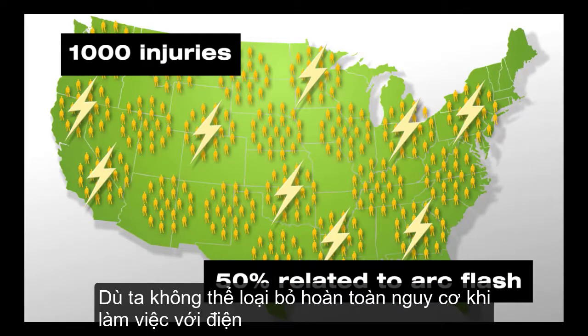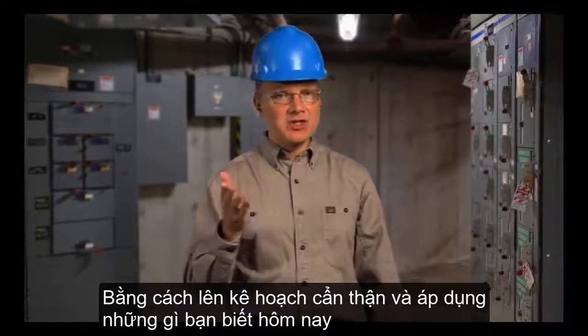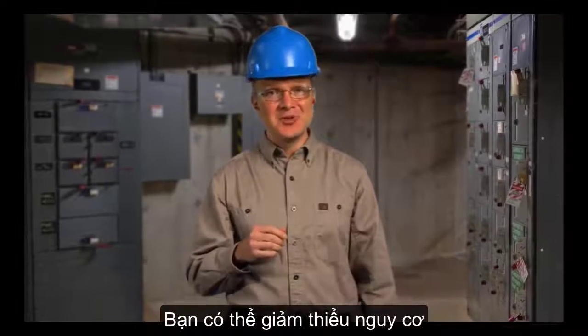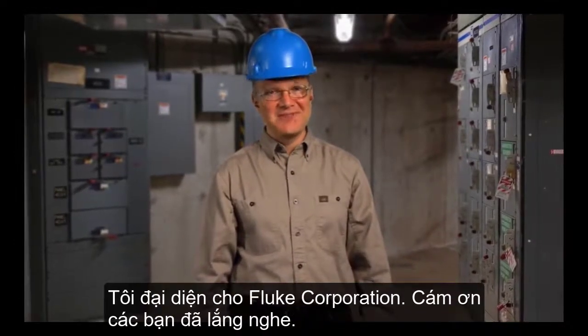While you can't totally eliminate the dangers of working with electricity, with careful planning and applying what you've learned here today, you can reduce them. On behalf of everyone at Fluke Corporation, thank you for watching.